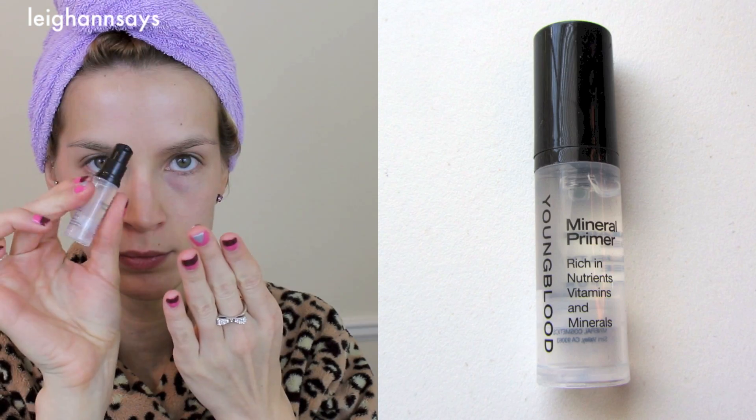Beautiful no-makeup face, how I love you. Hey guys! Today I'm going to do a kind of get-ready-with-me video. I haven't done one of these in a long time — I'm not sure if I've done one since my Mad Men one, which was a good one. I'll link it down below. My day is kind of crazy today, but I just felt like doing a get-ready-with-me video, so here we go.